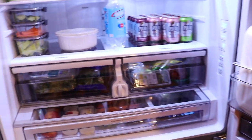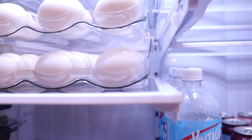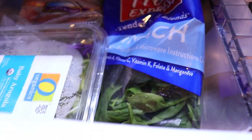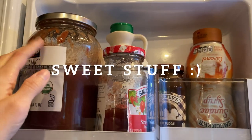This refrigerator took forever for me to clean and reorganize, but it was well worth the time. Let me give you a super quick tour. On the top shelf I have all of our sweet stuff — the jelly is in the front because we use that every day for lunch. This is kind of a miscellaneous area meant for smaller items.